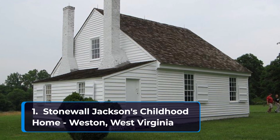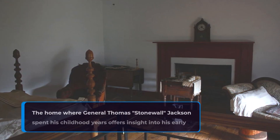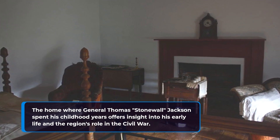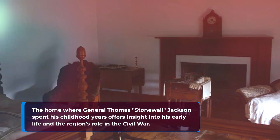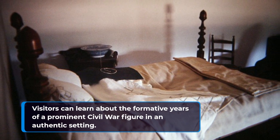Number one: Stonewall Jackson's Childhood Home in Weston, West Virginia. The home where General Thomas Stonewall Jackson spent his childhood years offers insight into his early life and the region's role in the Civil War. Visitors can learn about the formative years of a prominent Civil War figure in an authentic setting.